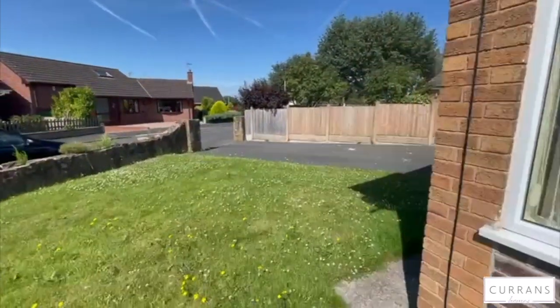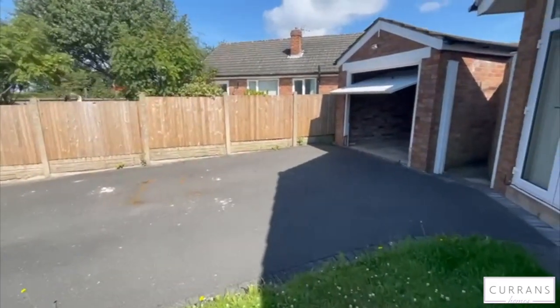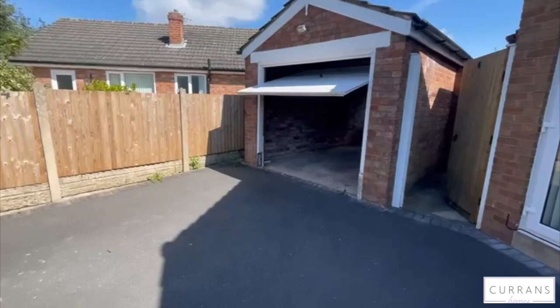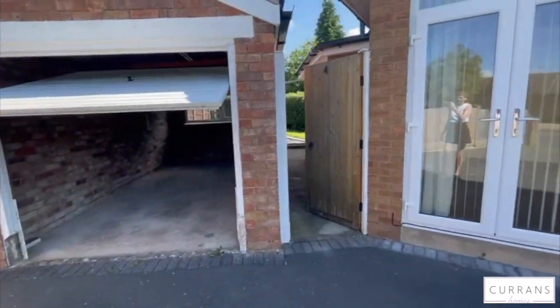Out the front you have a lovely lawned area, a big driveway with space for multiple cars, a single garage for parking or storage, and access to the rear garden.